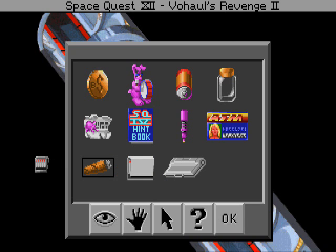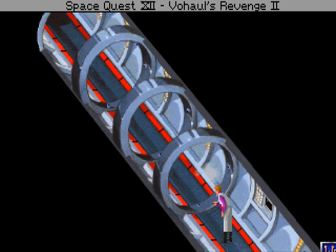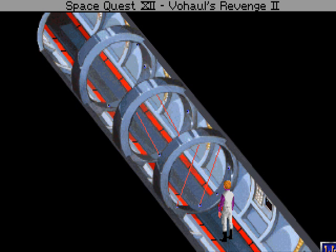You slide the conveniently pre-moistened stogie between your lips, apply a lit match, and proceed to nearly hack up a lung. You cast the old stogie to the ground.